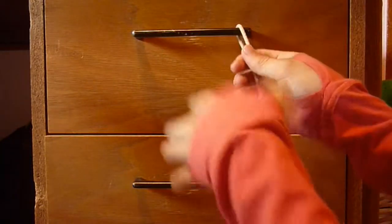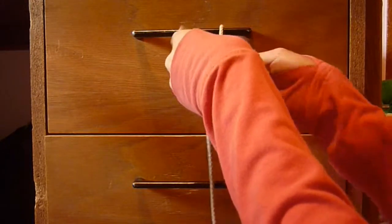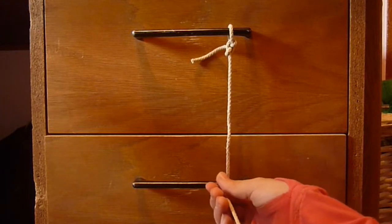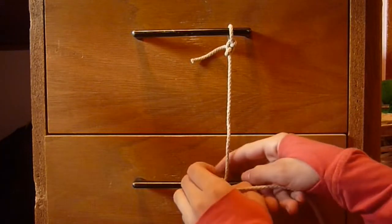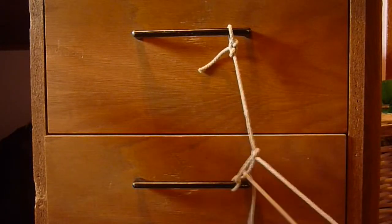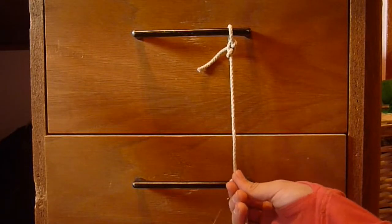Next, let's take a look at those desk drawers. Take some string — doesn't really matter what kind — and tie it onto the handles. But make sure to make it a really loose knot. If you tie the two of them together, it will give the impression to other people that you are trying to lock the two of them together. That way, if people have been snooping through your drawers, they'll retie it more tightly than you tied it yourself, and you will know that somebody has been snooping through your stuff.